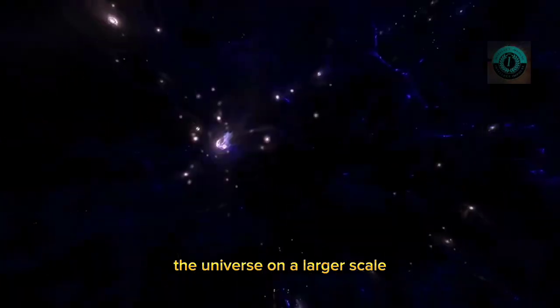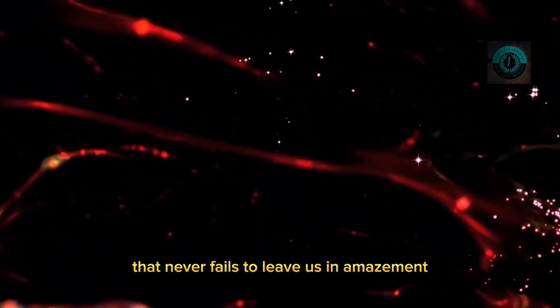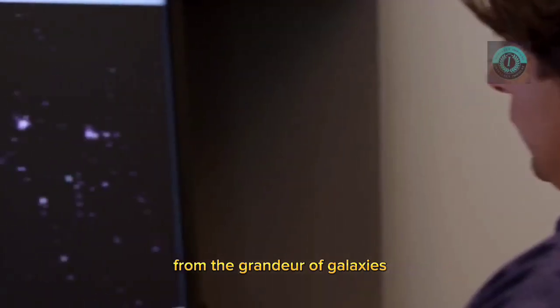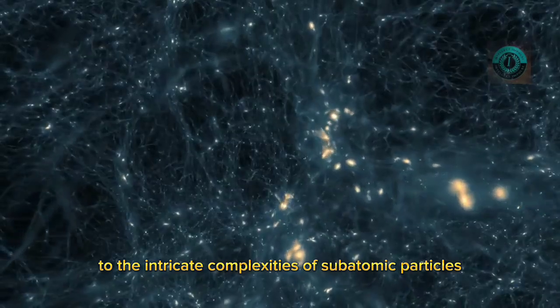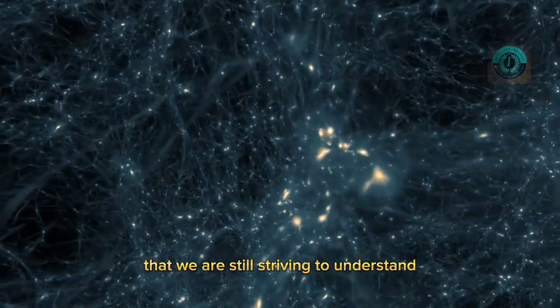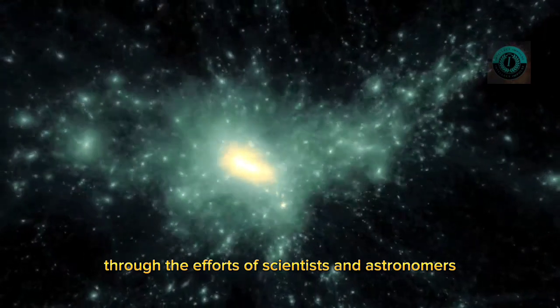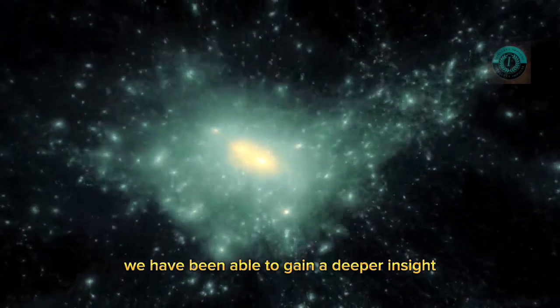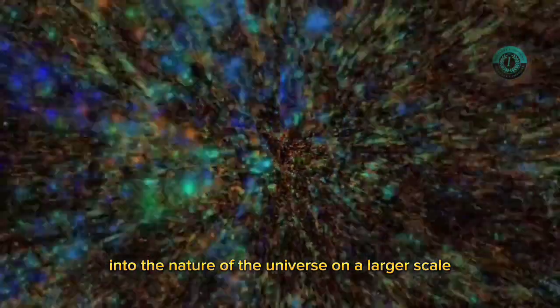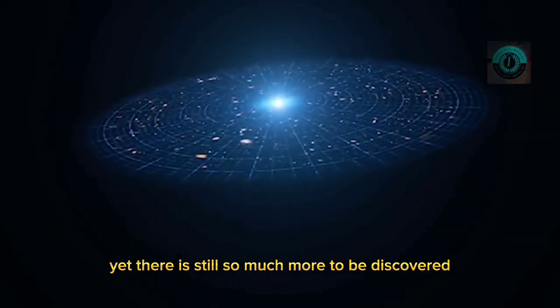The universe on a larger scale is an awe-inspiring spectacle that never fails to leave us in amazement. From the grandeur of galaxies to the intricate complexities of subatomic particles, the universe is a complex and beautiful place that we are still striving to understand. Through the efforts of scientists and astronomers, we have been able to gain deeper insight into the nature of the universe on a larger scale, yet there is still so much more to be discovered.